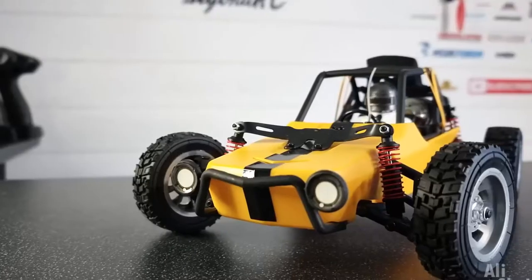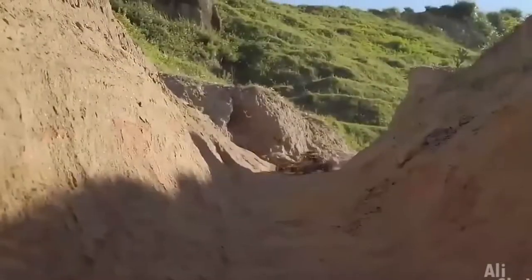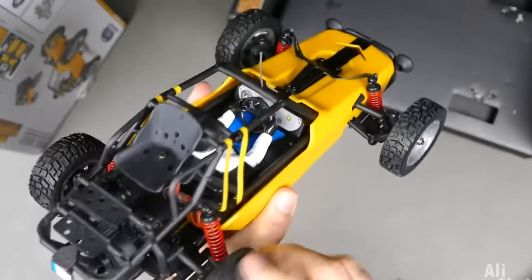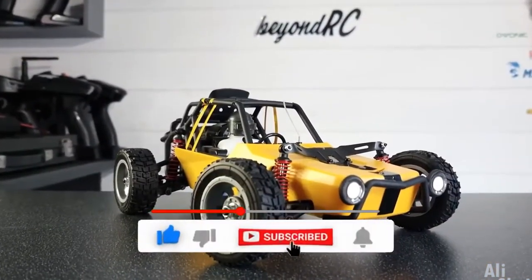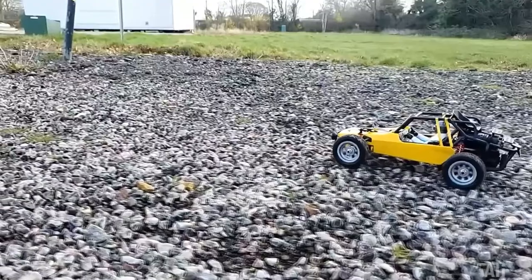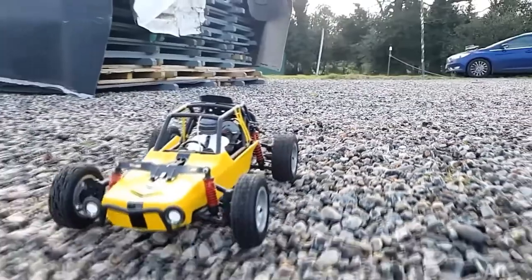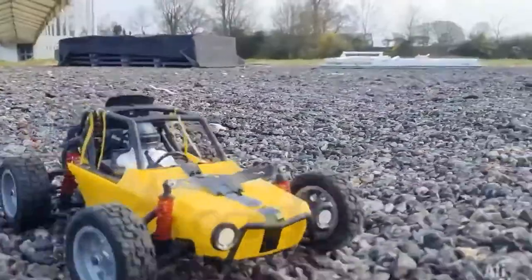Gamers, which of you played PUBG? I'm sure many. Then quickly catch the drop — helicopter box. It has super cool car bugs from the game. Not only is it very well designed in terms of all the small details, it also drives like a real racing car. The typewriter comes with a professional remote control for RC models, and a character from the aforementioned Battle Royale sits in the buggy cabin. It is especially worth noting the chassis of the machine — shock absorbers work out for five plus. Definitely a like.